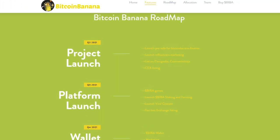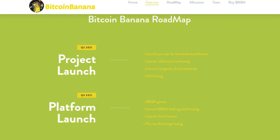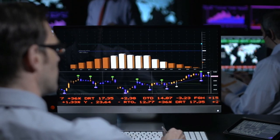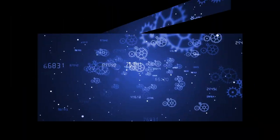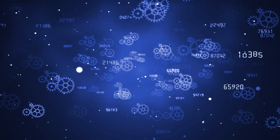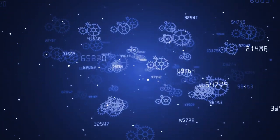The project can be easily assessed by its well-developed roadmap. Bitcoin Banana clearly has ambitious plans and talks about them openly. In the future, we will see the Bitcoin Banana platform, various contests, their own wallet, and much more.